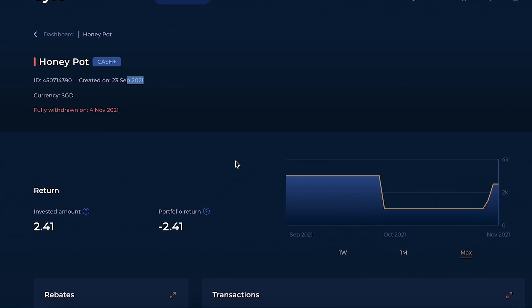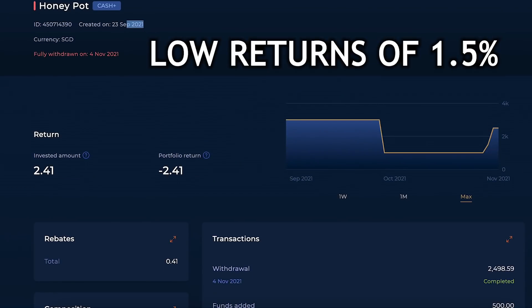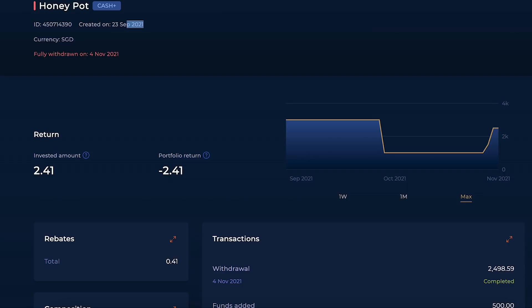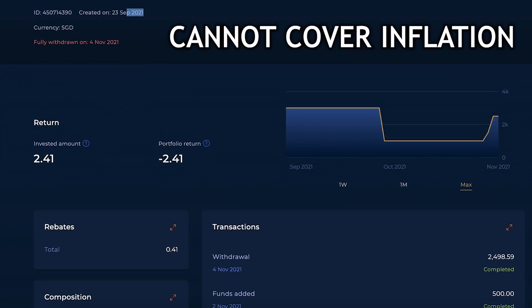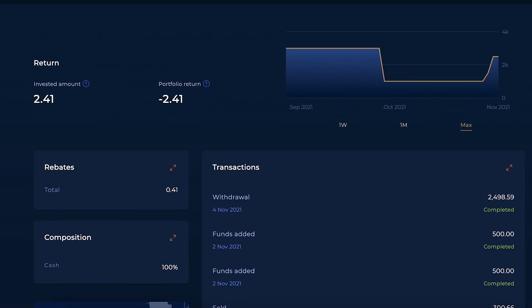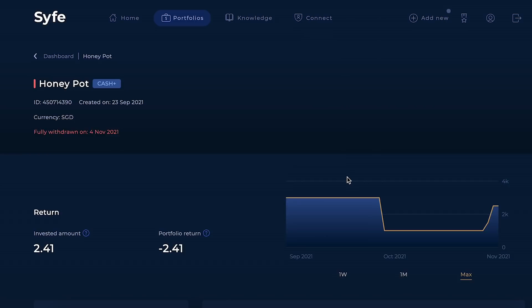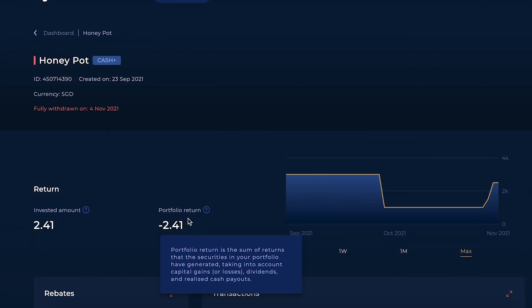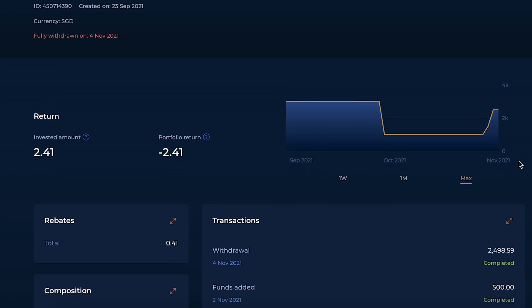I don't like cash management strategies anymore. First, they have really low returns — 1.5% per year — and you are still losing to inflation. US inflation data recently recorded around 6%, and in Singapore, 1.5% definitely cannot cover inflation. On top of that, these cash management strategies carry a risk of losing your capital, which is what happened to me. Even putting money in for just a few weeks you can lose money, so it's really not as stable as you think.